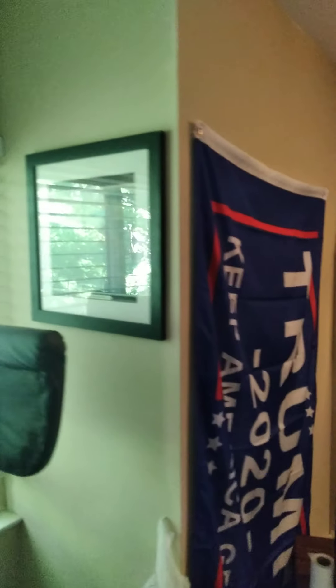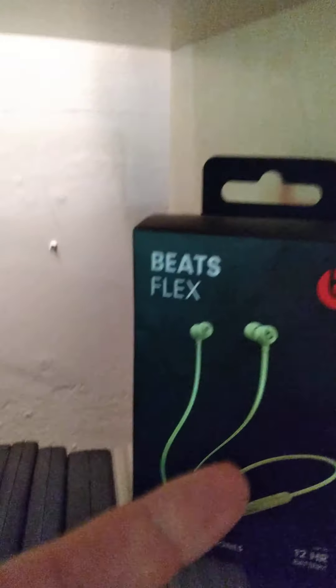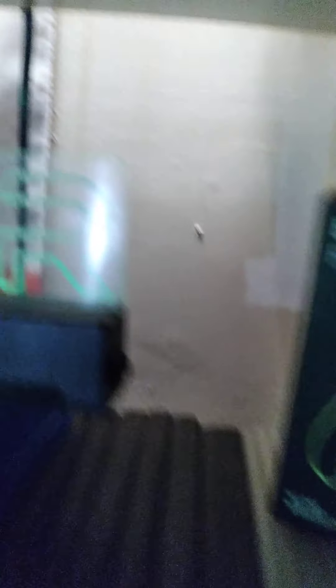We got some pictures, a little sign, pretty cool stuff, just some fun little things. Getting into the good stuff — we have my Beats. These things be banging, these things be awesome.